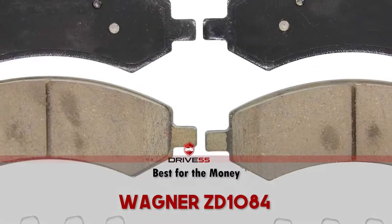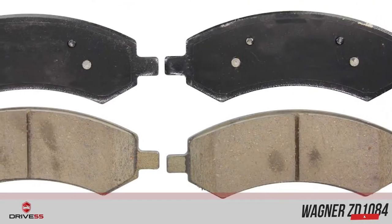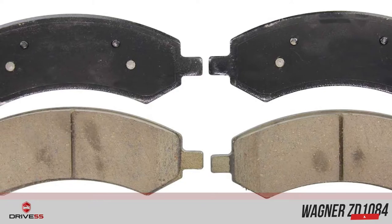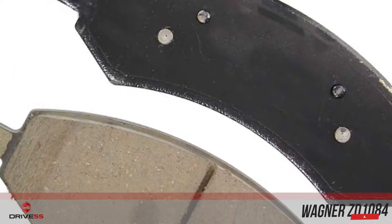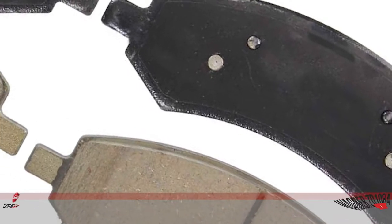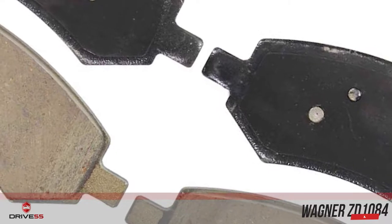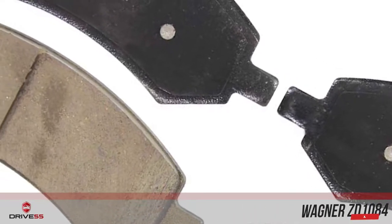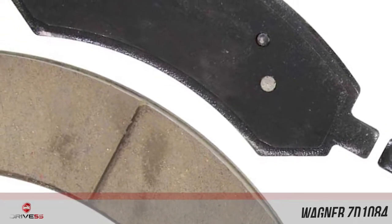Next, we have Best for the Money: the Wagner ZD1084. There is no doubt that the aspect buyers praise the most about these brake pads is their excellent price-to-quality ratio. For a fraction of the price of an original pad, Wagner QS brake pads give your Dodge Ram 1500 all the benefits of ceramic compounds: lower noise levels, less dust production, and a consistent brake pedal feel under normal driving conditions.